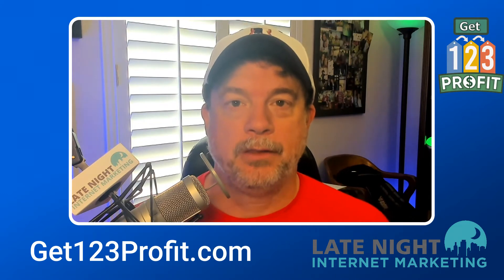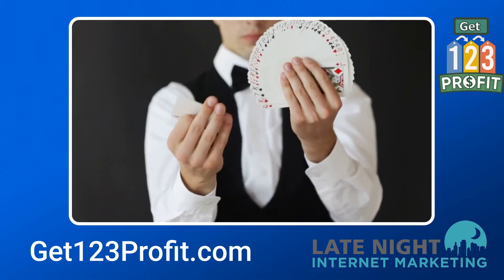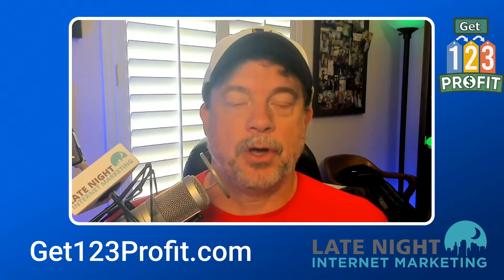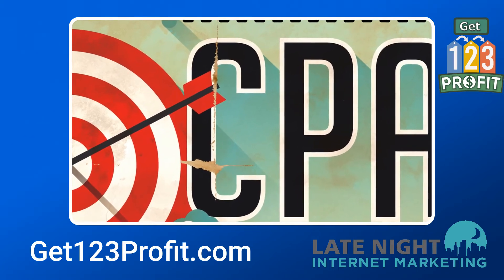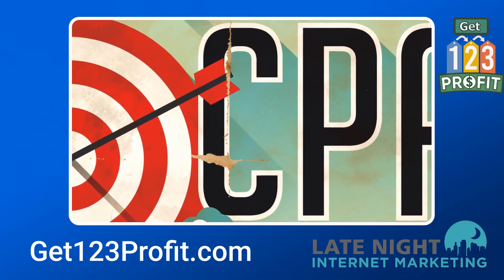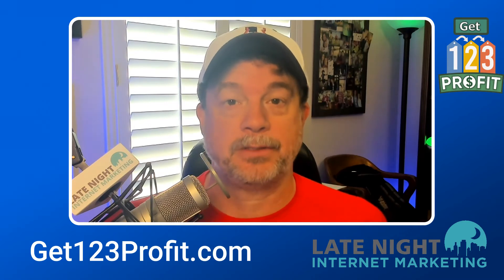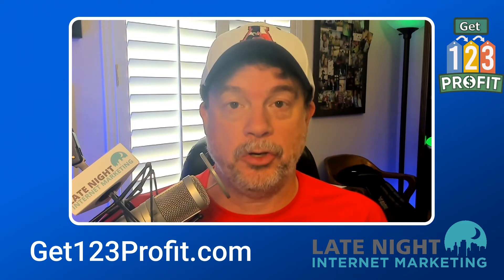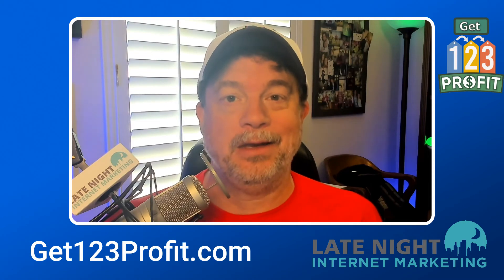The approach that will be used in 123 Profit is actually magical. That magic comes by way of combining traditional CPA marketing with the building of an email list and remarketing to people on that list. The business model for 123 Profit is CPA marketing, which is great news because this is not only a proven business model in internet marketing responsible for billions of dollars worth of transactions each and every year, but it is a business model that Steve and Aiden are expert in. They've taught CPA courses in the past — I participated in one — and they've got a unique twist on it by monetizing the backend.